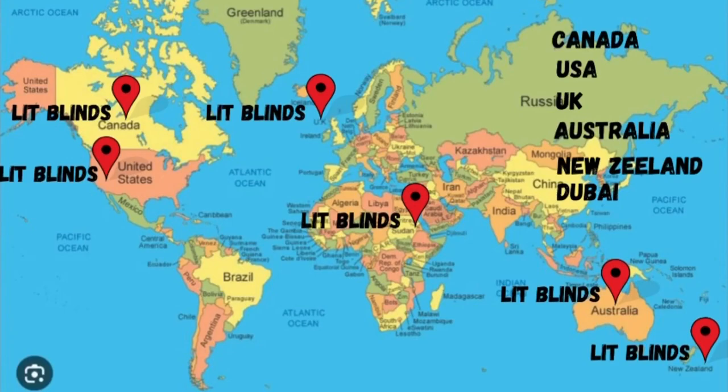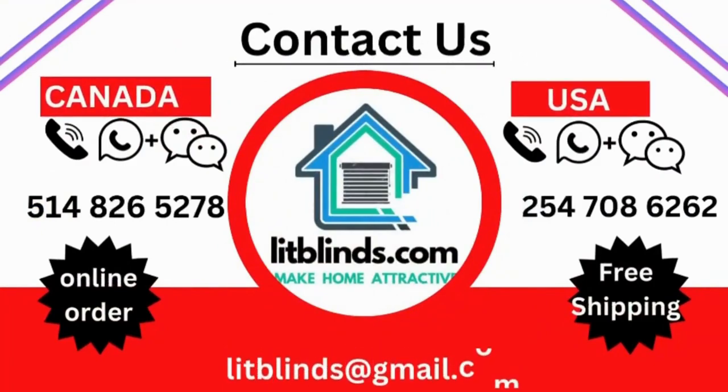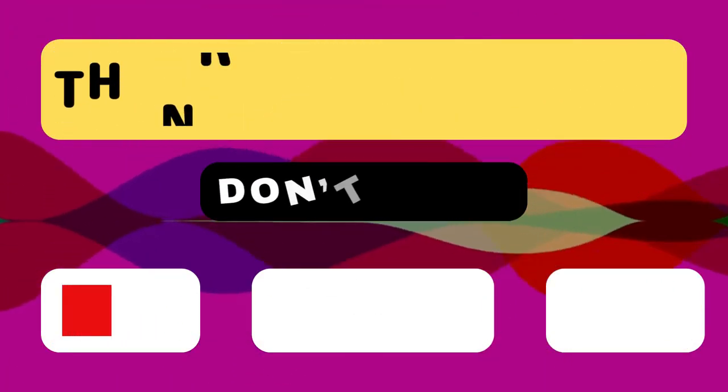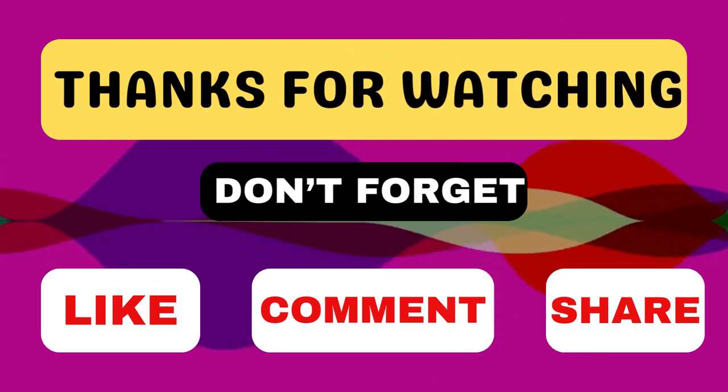Contact us — Canada/USA: 514-826-5278, USA: 254-708-6262, or email islipblinds@gmail.com. Thanks for watching. Don't forget to subscribe, like, comment, and share.